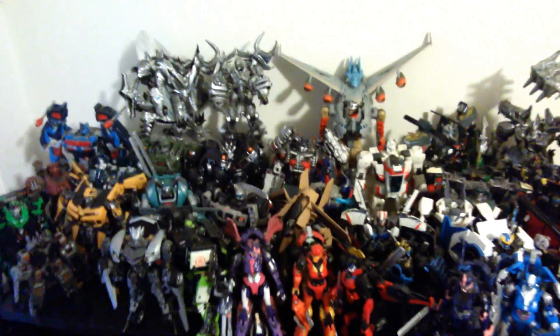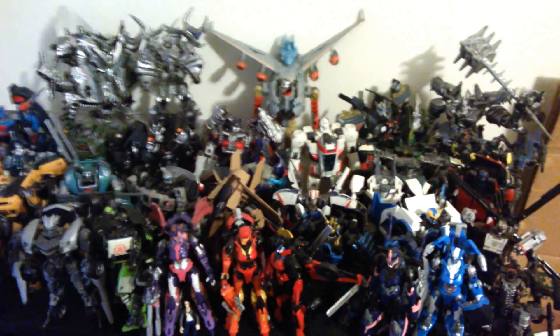Sometimes I'm astonished by myself at how many of these names I can remember, especially some of them I don't play with often.